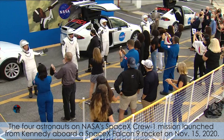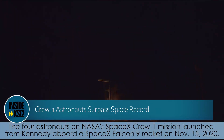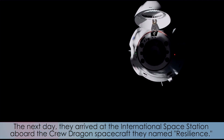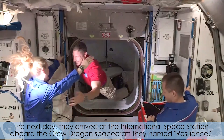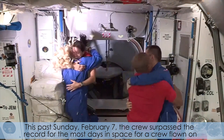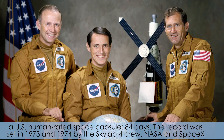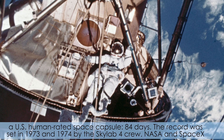The four astronauts on NASA's SpaceX Crew-1 mission launched from Kennedy aboard a SpaceX Falcon 9 rocket on November 15, 2020. The next day, they arrived at the International Space Station aboard the Crew Dragon spacecraft they named Resilience. This past Sunday, February 7th, the crew surpassed the record for the most days in space for a crew flown on a U.S. human-rated space capsule — 84 days. The record was set in 1973 and 1974 by the Skylab 4 crew.